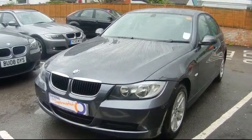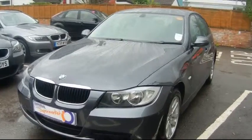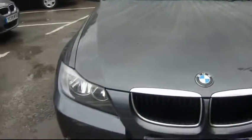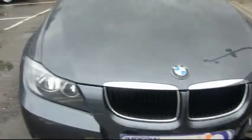Welcome to Imperial Cars. Today we have an 07 plate BMW 320d to show you. Four door saloon finished in metallic grey — we'll take you around the car so you can get a better idea of condition and certain features of the vehicle.